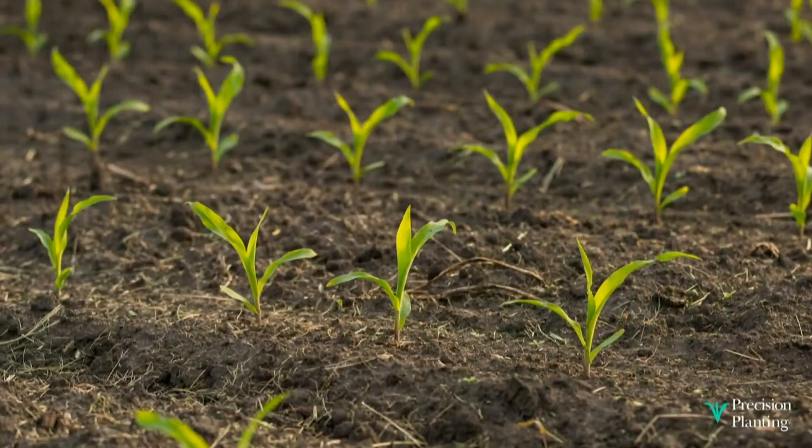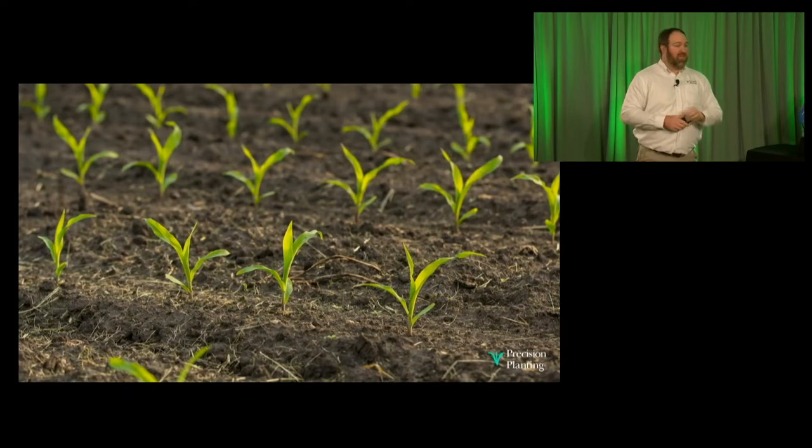Thinking about seed placement, there are really four areas to focus on. The first is singulation: am I planting one seed every time — not a skip, not a double? Along with that is population — the number of seeds per acre — which I want accurate on every row. Then there's spacing: taking those singulated seeds and placing them equidistant, hitting the bullseye every time. And lastly, there's the timing of when we place our seeds in the field. Getting seed placement right drives yield advantages, cost advantages, and profitability advantages, no matter the crop.